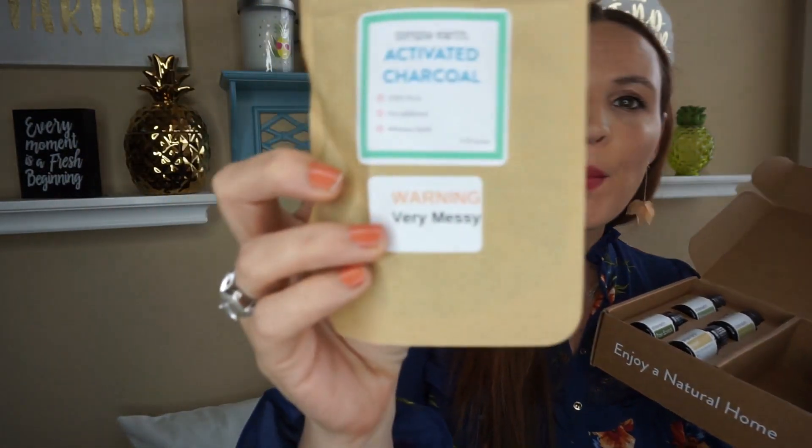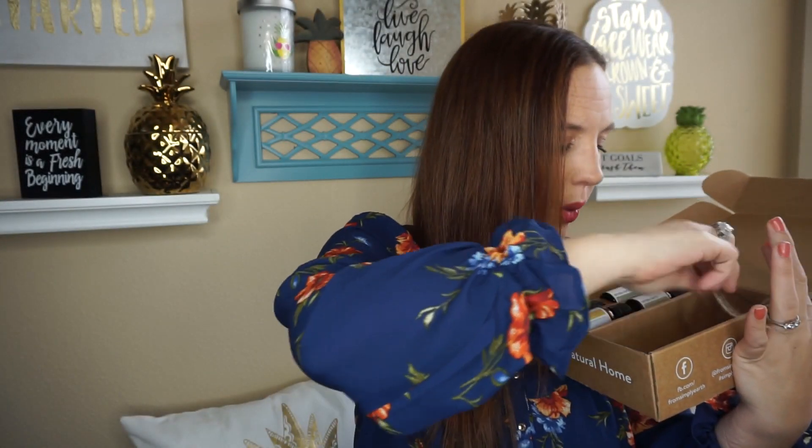This is the active charcoal — it's 100% pure, no additives, and it whitens teeth. I love the little sticker that warns you it is very messy when you open it.